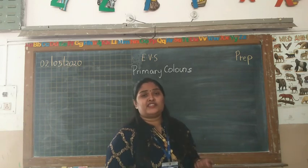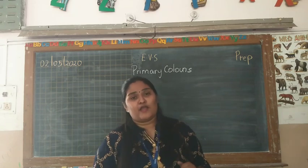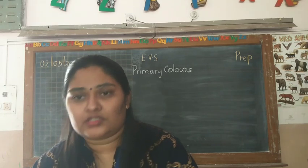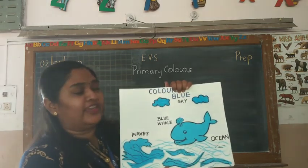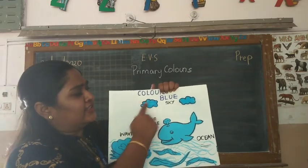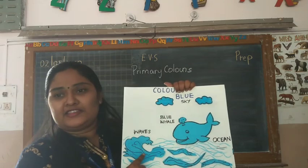So children, in this song we learnt about different colours, and these were the primary colours. Here I have something to show you — what I taught about in this song. The colour blue. Everyone look here. Can you tell me what is the colour of the sky? Blue. Yes, the colour of sky is blue.